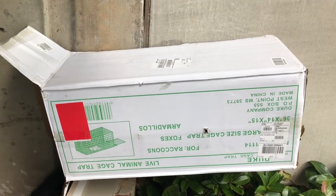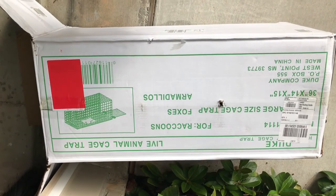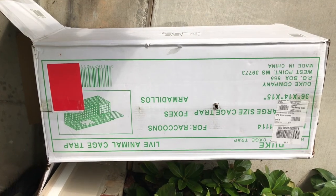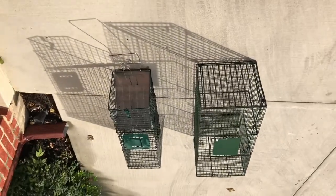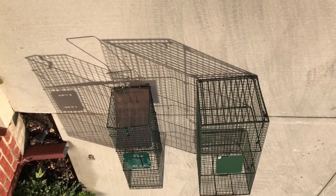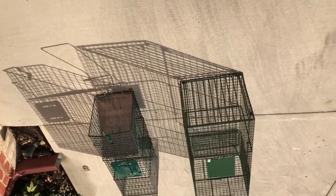We called up Amazon.com and got this Duke cage trap, suitable for raccoons, foxes, and armadillos — or so it claims. Amazon delivered it pretty quickly. We went ahead and got a new trap, and you can see it's considerably larger than the old trap with heavy duty construction.